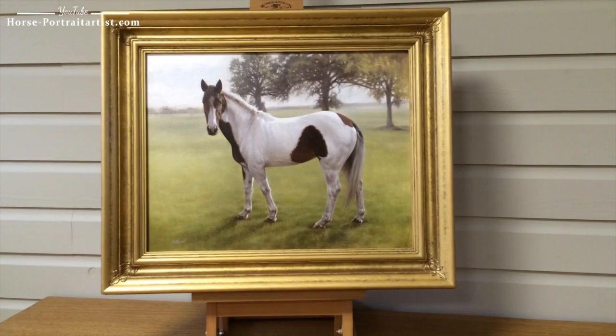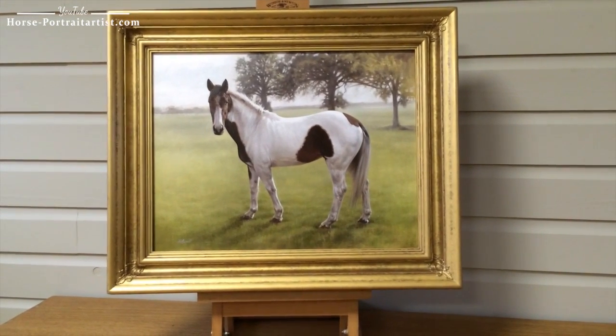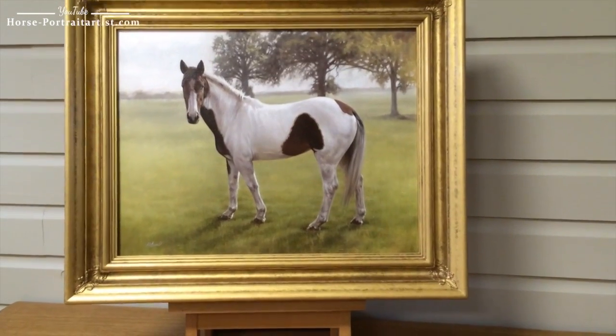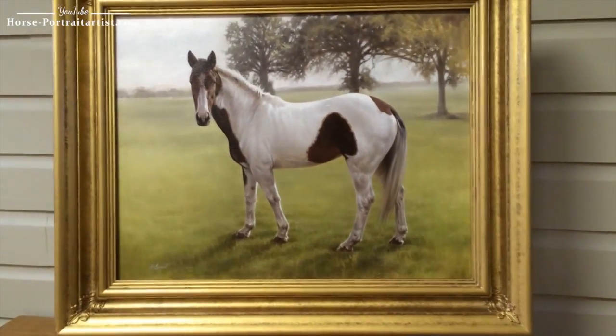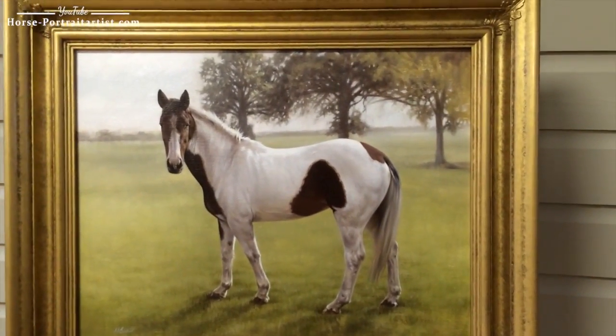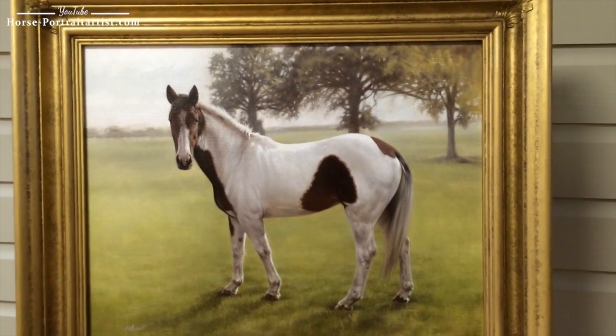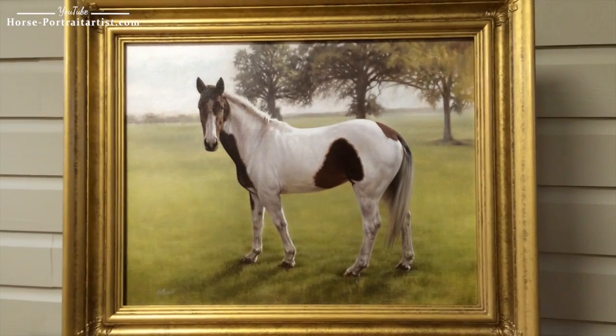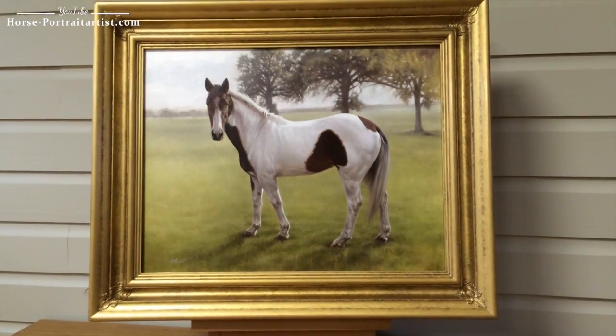The whole scene is just beautiful, it exudes warmth. The way that Nick has painted the background, the colours of the grass, it's all very natural and like a nice summer's afternoon. It's almost as though we're looking through a window into a field and Gypsy's just there looking at us.